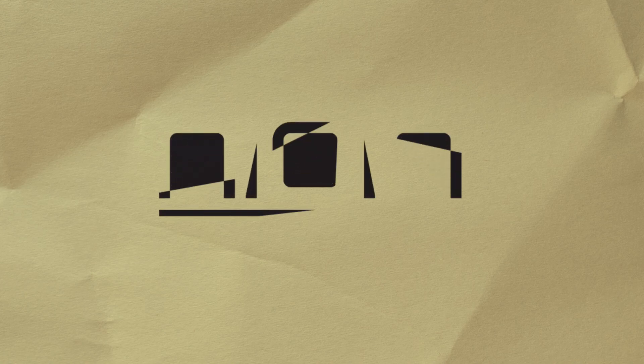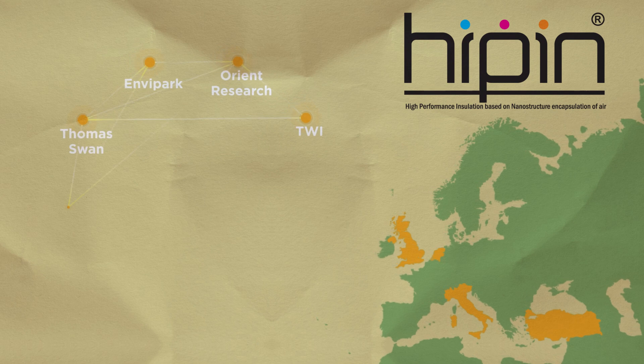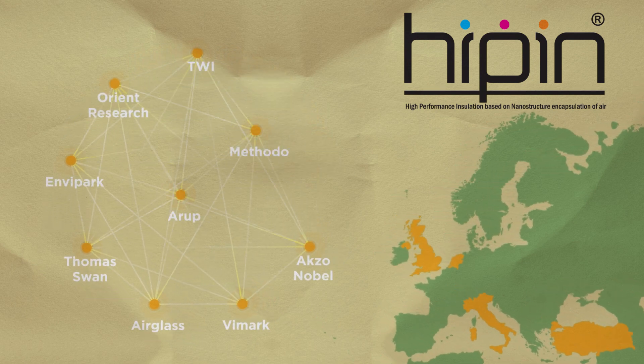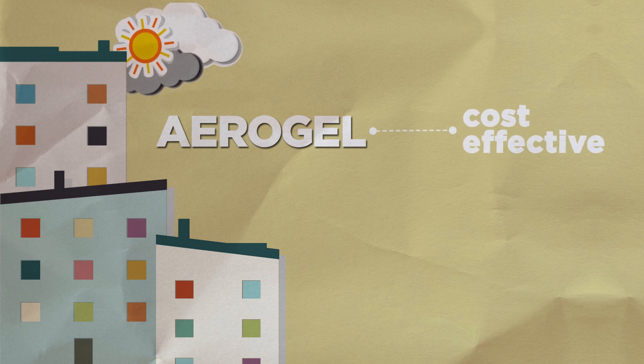The High-Pin project comprises nine companies from four European countries with very distinctive expertise. Their main objective is to engineer a high silica content and multifunctional precursor to produce aerogel that can be more robust, self-cleaning and cost-effective.